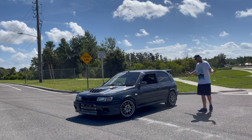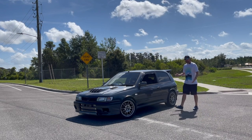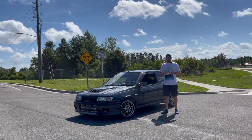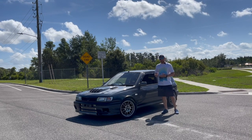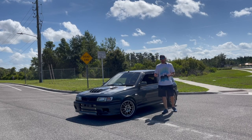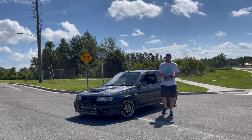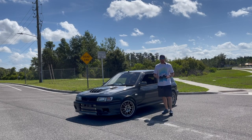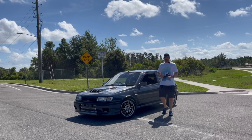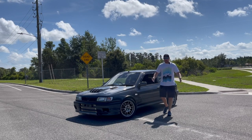This is the Nissan Pulsar GTI-R. It was made from 1990 to 1994. It was actually made to compete in the World Rally Championship. If you remember Nissan back in the 90s, they loved racing. No matter what kind of racing Nissan was going to get in, they were going to put a lot of money in it and make special cars from it. That's why we have the cars we do from Nissan because of their motorsports heritage. Nissan, if you're listening, get back to it because you're boring me.